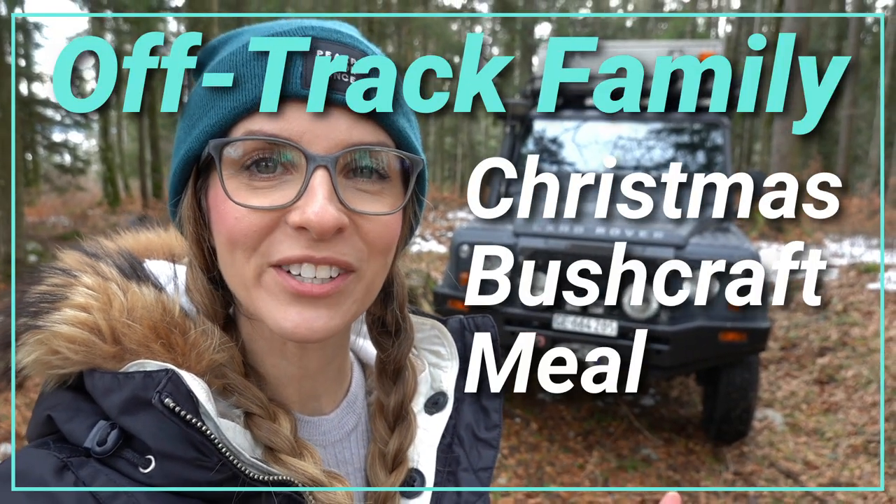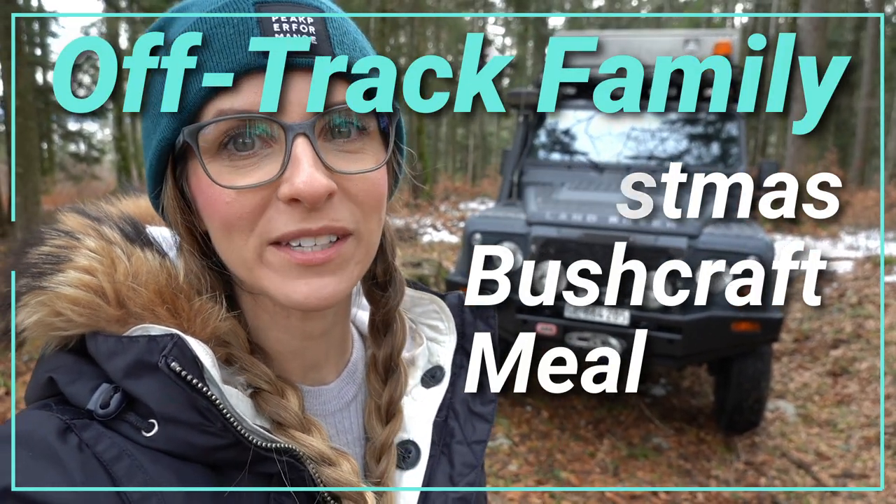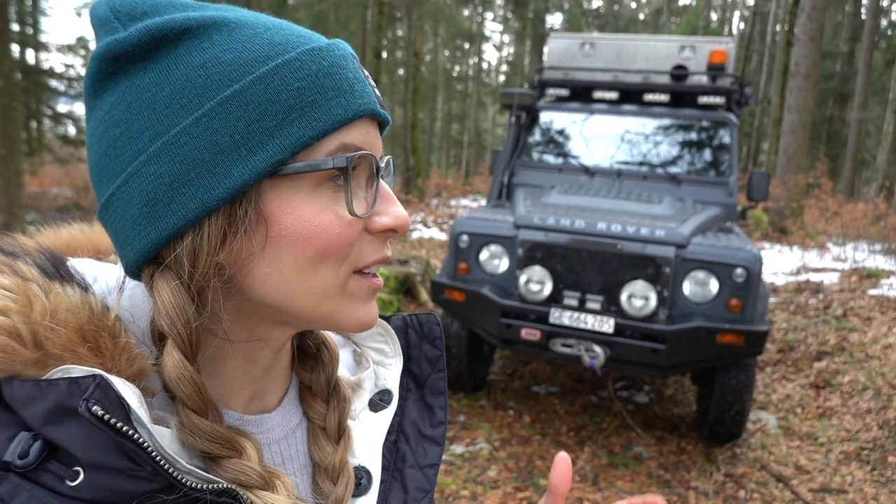Hi guys, so this is a special Christmas edition. I hope this video finds you well and that you are able to have a nice Christmas time with your family. We decided to take you with us on our bivouac for this Christmas time, and we found this nice spot here in the sussurra.